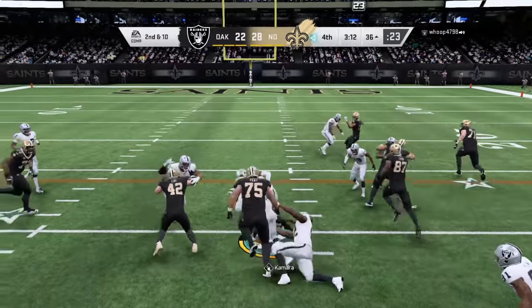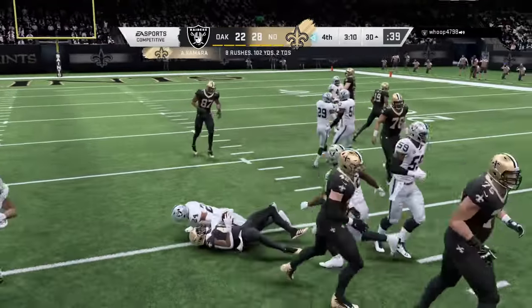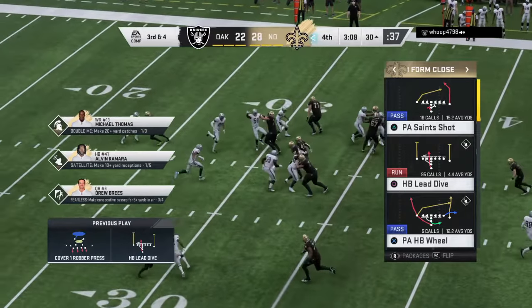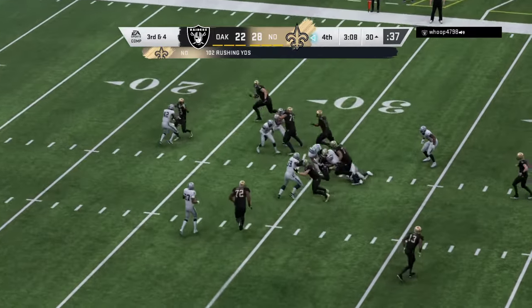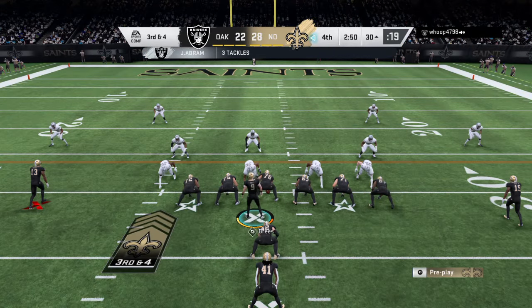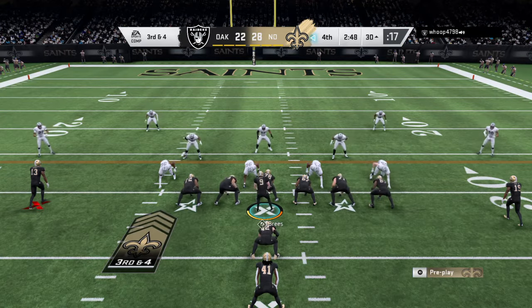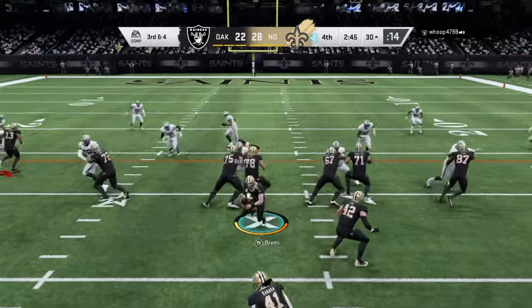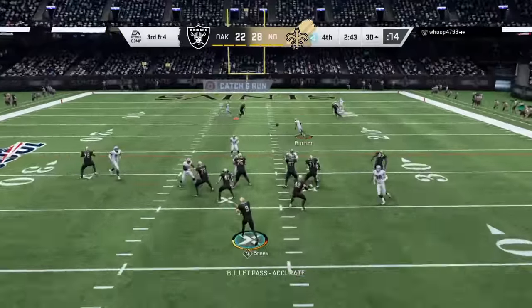Kamara. He'll be brought down on the 30-yard line after a gain of six. Now the objective there — yes, the positive gain is nice, but work some clock. Yeah, you're exactly right. But the problem for them is they're still within a possession, so they can't just sit on it running the ball. They'll have to find a way to throw it effectively as well.